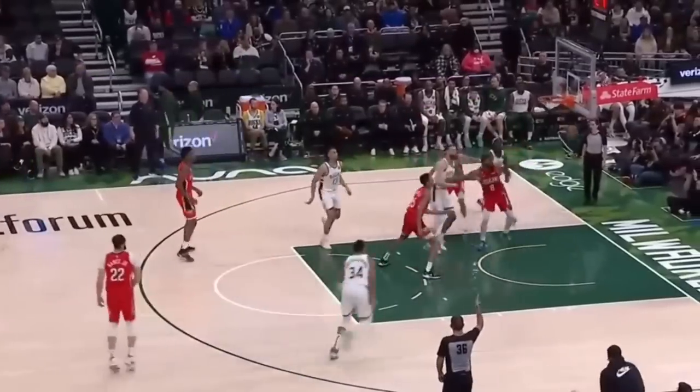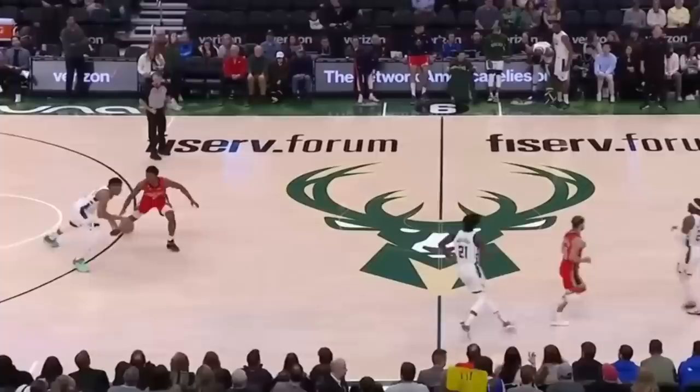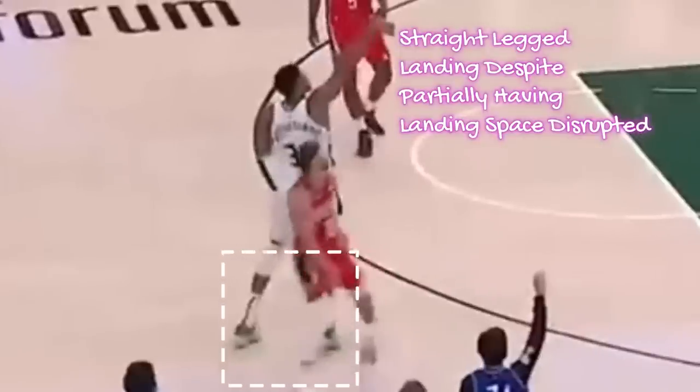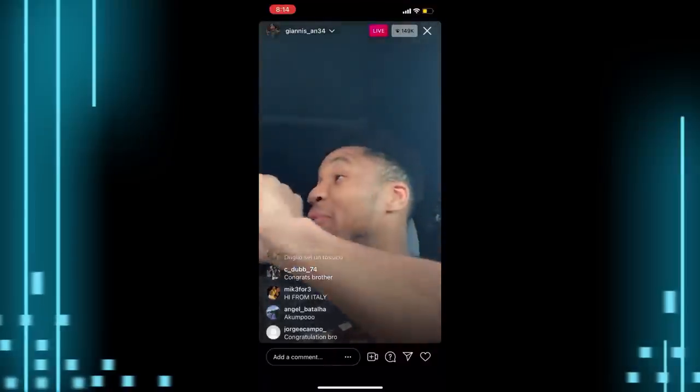Back-to-back Stephen Curry-esque 25-footers under a late Pelicans closeout to both cap off the game and give this man a 50-piece, with quite literally — as Giannis will show you right here — some nuggets to go along with it.